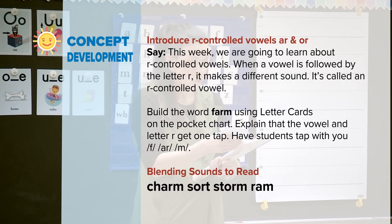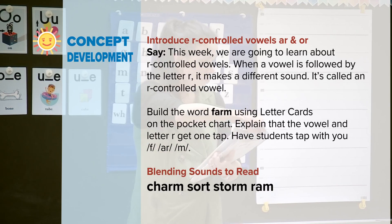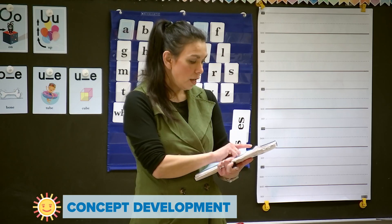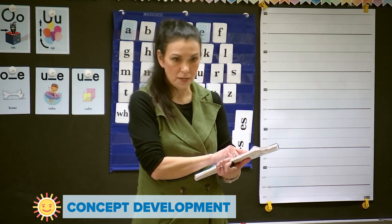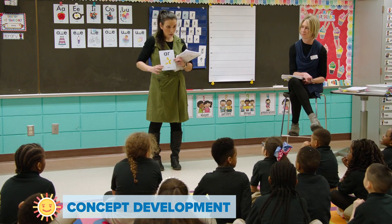We are going to learn something new, and that something new is called an R-controlled vowel. When a vowel is followed by the letter R, it makes a different sound. A, R — star — R.